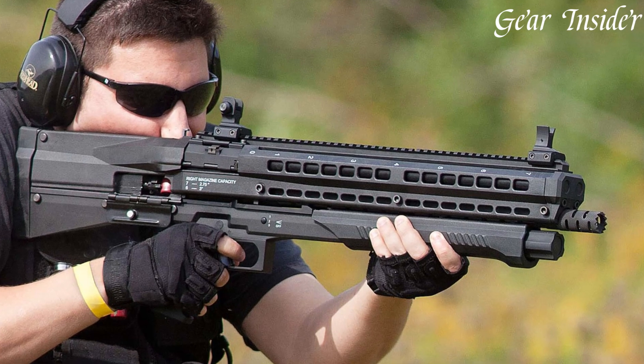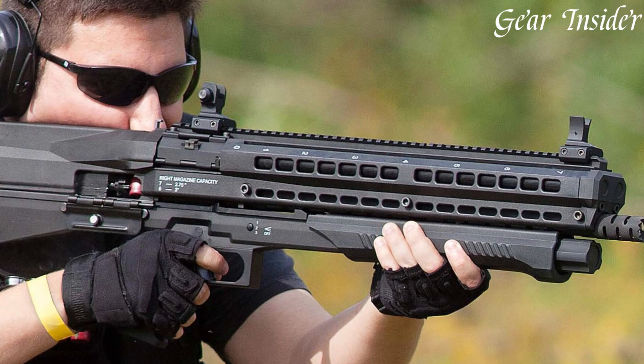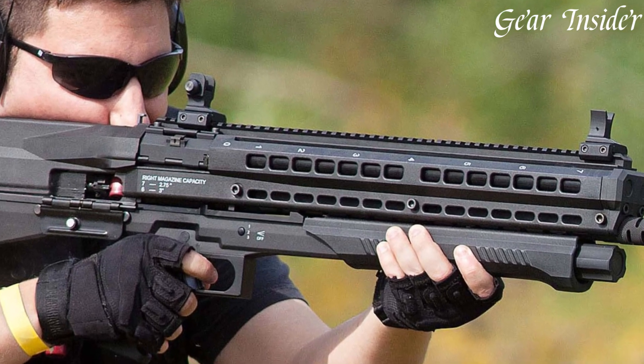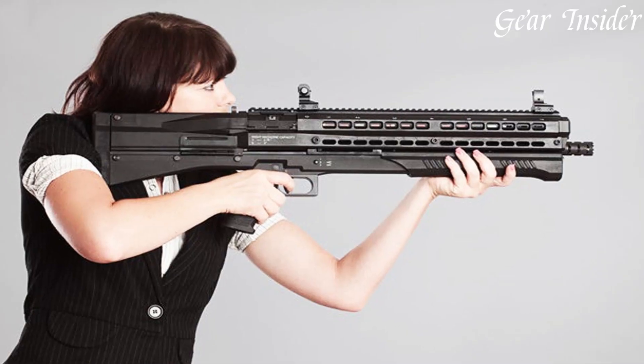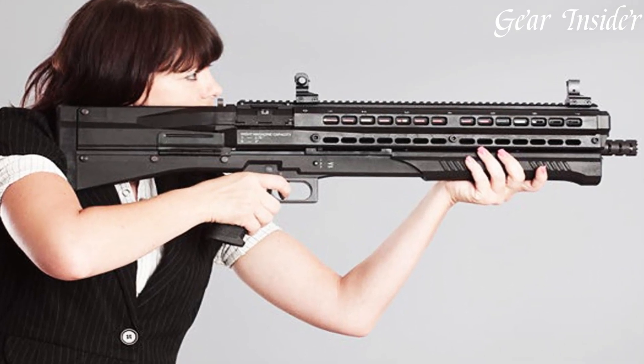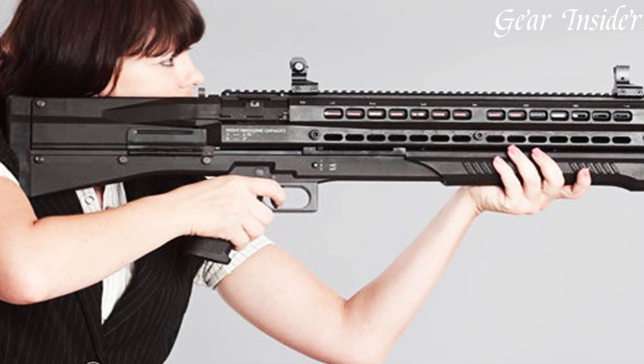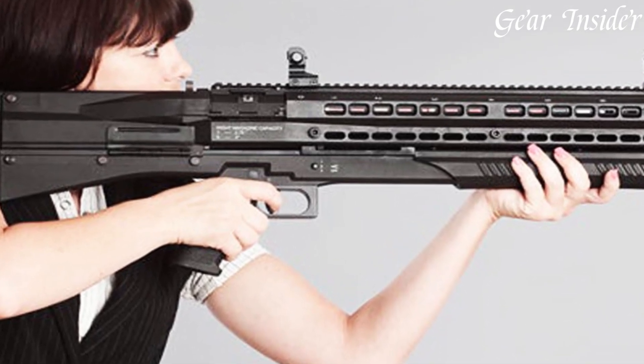The UTS-15 is a testament to modern engineering, combining capacity, reliability, and innovation to offer a shotgun that stands out in the firearms landscape. Embrace the power and innovation of the UTS-15, where form meets function for a cutting-edge shotgun experience.